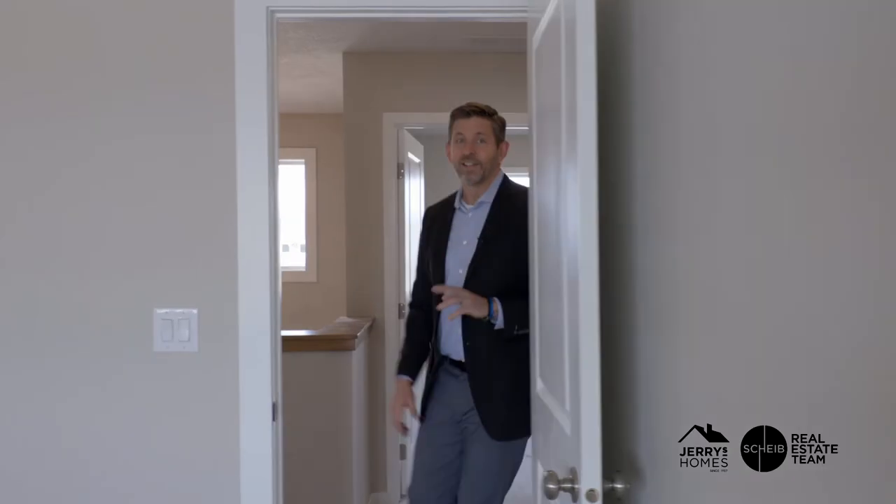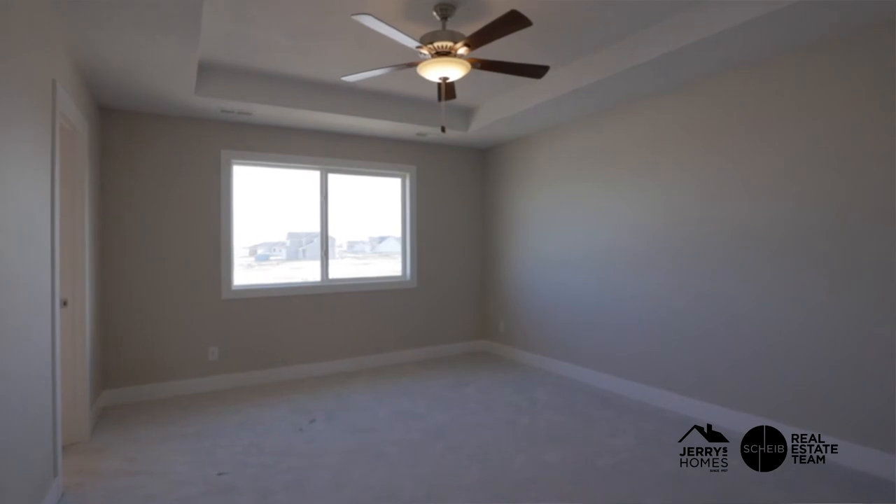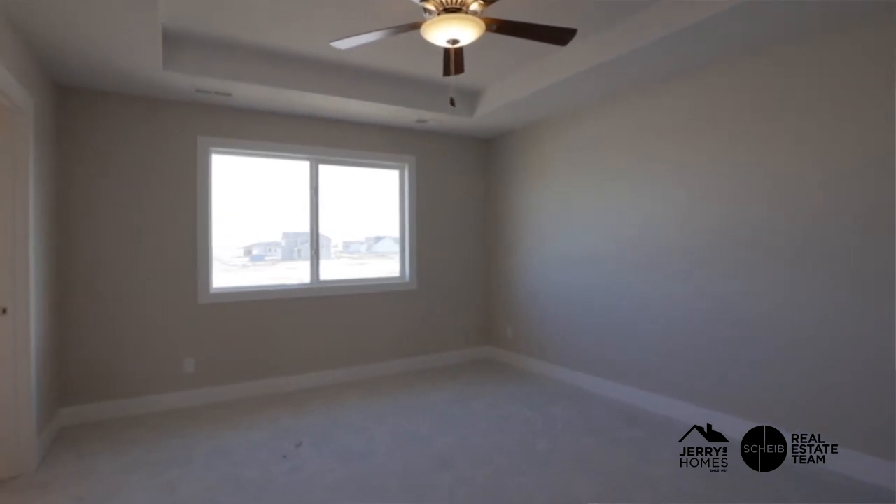After the second spare bedroom, let's get to the master bedroom. The master bedroom has a ceiling fan and a tray ceiling, and it measures around 13 by 15 feet, so there's plenty of space.